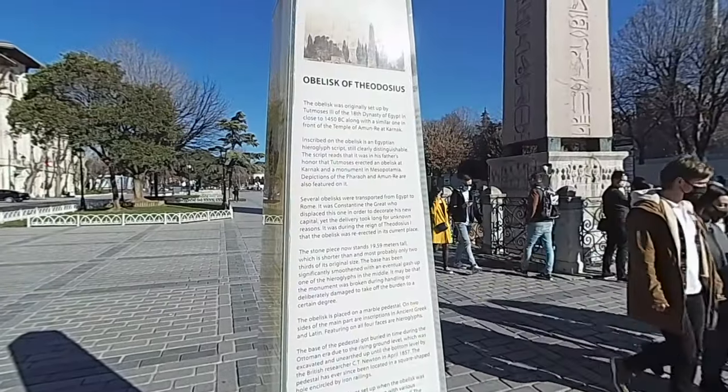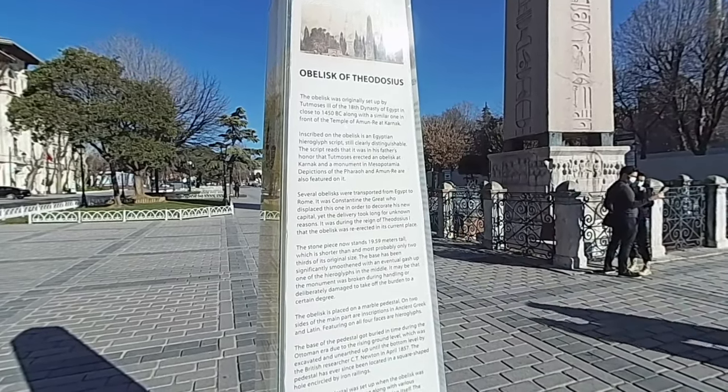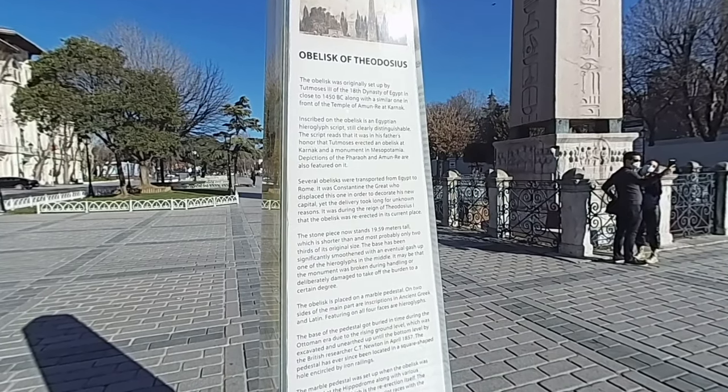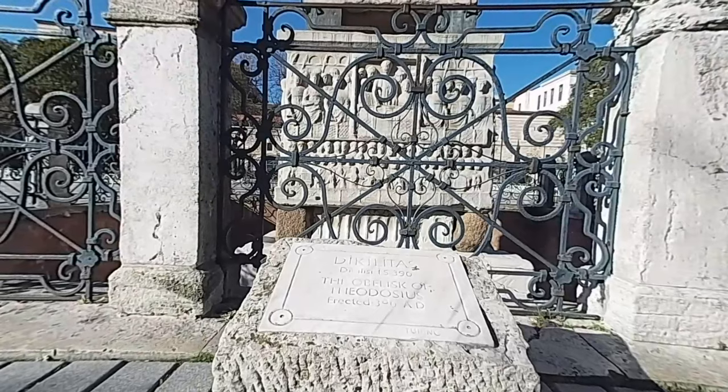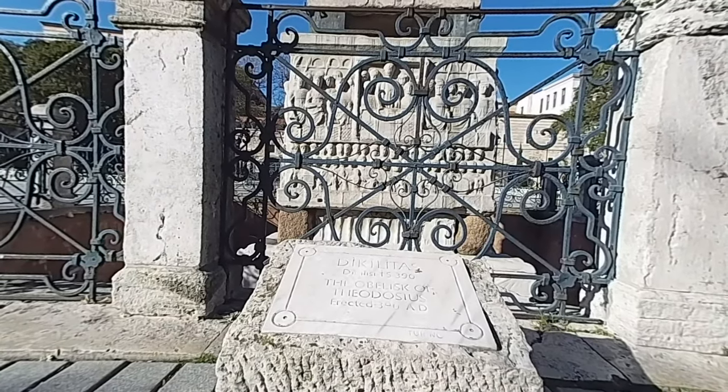The oldest of these is the obelisk. The obelisks raised around the doors of the temples in ancient Egyptian architecture were structures representing Amun-Ra, the sun god. There are a total of 27 obelisks of different sizes spread around the world that have survived to the present day.